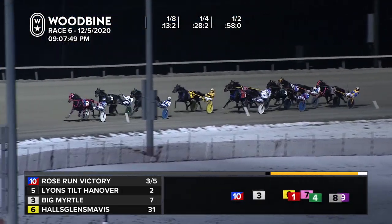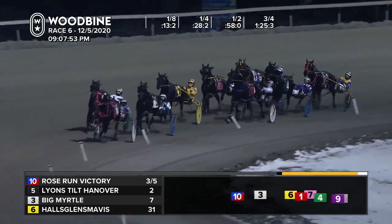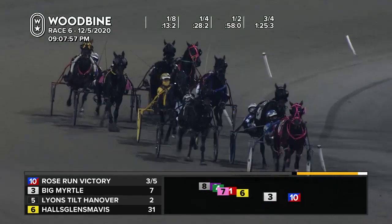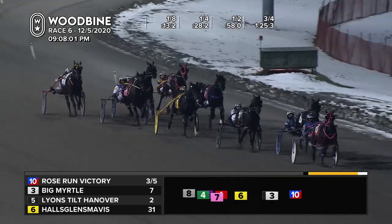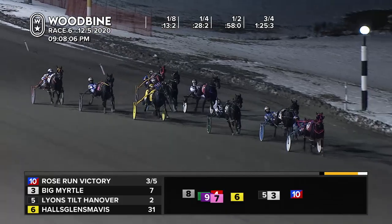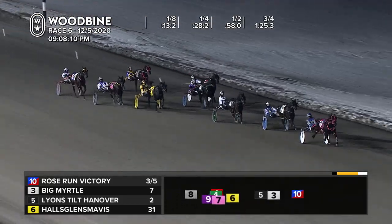Inside fifth fading, that's Kit. Then Filter Hanover back to Golden Leader who's being shuffled. The outside of her is Classy Lane Precious. The trailer Rob Motion, Blue Chip. 1:25 and 3, 27 and 3 — the fillies picked it up there in that panel, and it's Rose Run Victory on top by a length and a half. Big Myrtle wants to re-rally from the pocket. Lions Tilt Hanover couldn't sustain her move. It's still Rose Run Victory and she's comfortable.